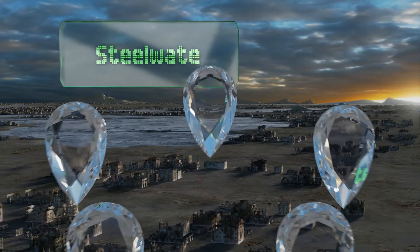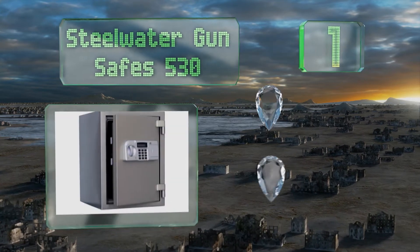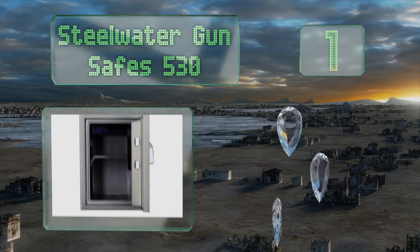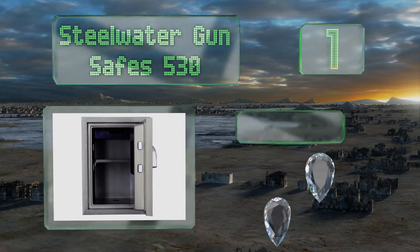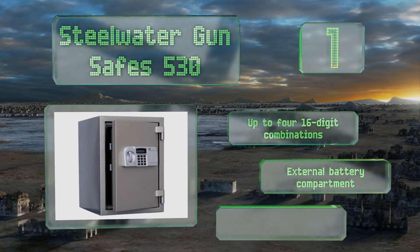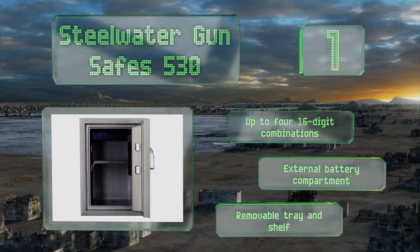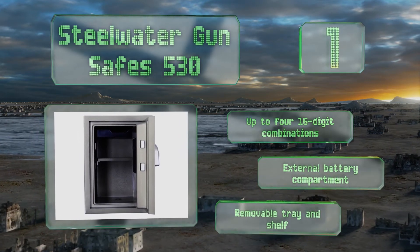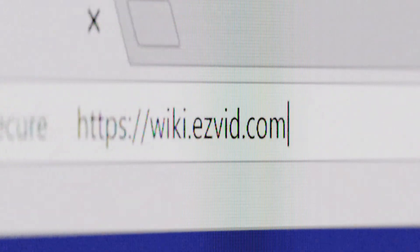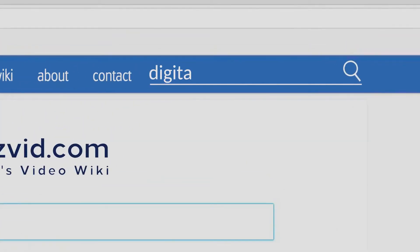And coming in at number one on our list, the Steelwater Gun Safe 530 is two-hour fire rated to protect your most sensitive documents and valuables. Weighing in at over 100 pounds, this one boasts two thick layers of steel and can't be easily removed from its location. It offers up to four 16-digit combinations, an external battery compartment, and a removable tray and shelf.